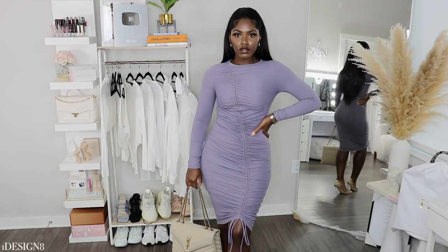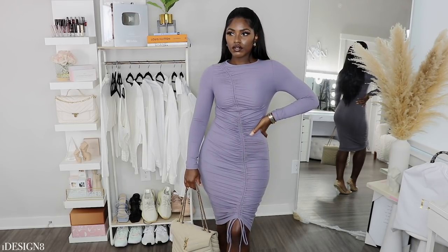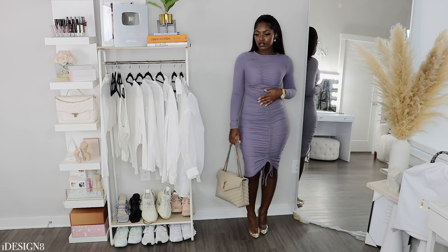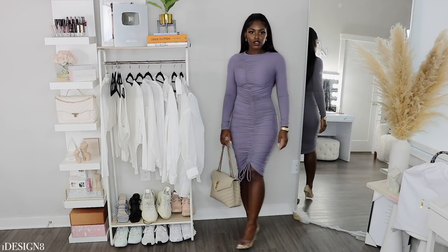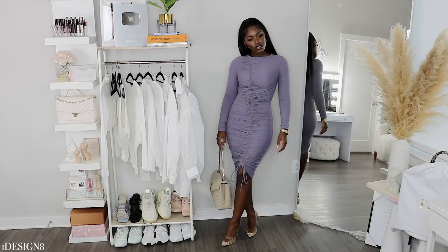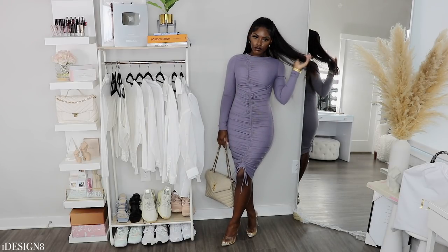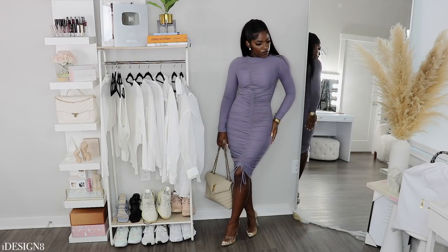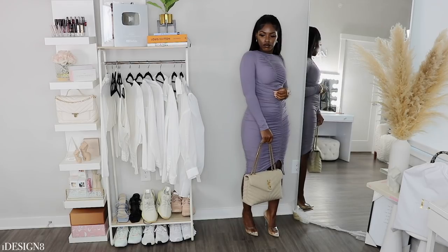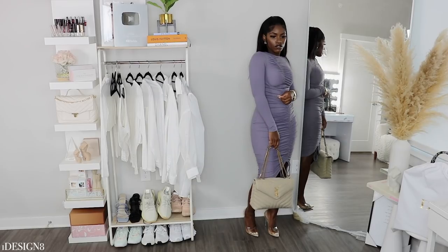Oh my goodness, this is also another fave of mine — I love love love this color. It is very subtle, it's not doing a lot. It's definitely a nice fall color. In some lighting it may give you a gray look, but in others it's definitely a nice purple, or you might call it mauve — it's beautiful. I just paired it with my YSL bag and some clear heels, just to keep it very simple.